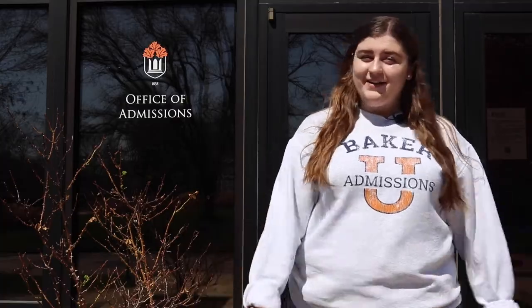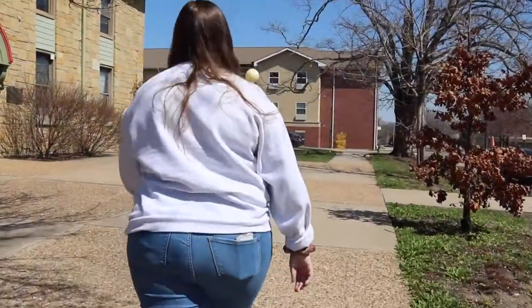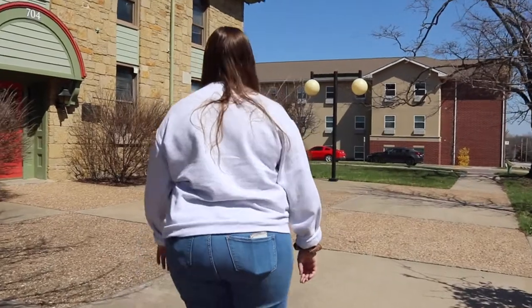Hey future Wildcats! Welcome to Baldwin City, the home of Baker University. My name is Emma, I'm a senior here at Baker and I'm a UAA, which means University Admissions Assistant. We are here at the Admissions Office today and I'm going to give you a campus tour, so go ahead and follow me.